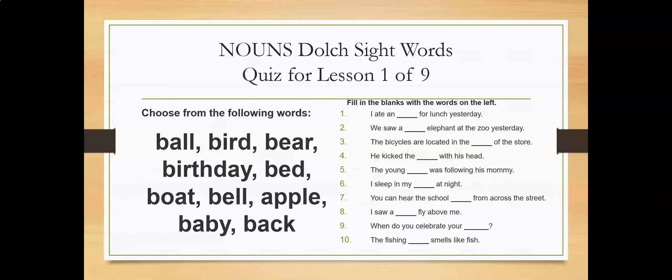If you need more time, you can put the video on stop so that you can finish your sentences on your paper. In five seconds, I'm going to move to the answers. One, two, three, four, five.